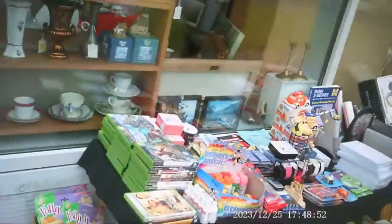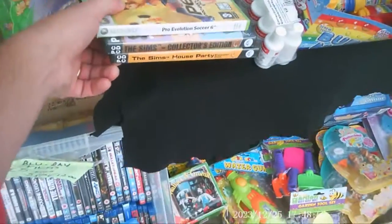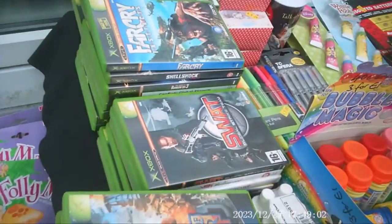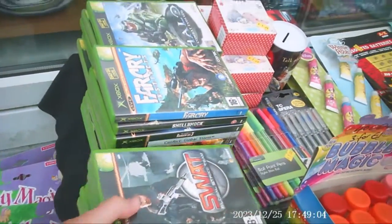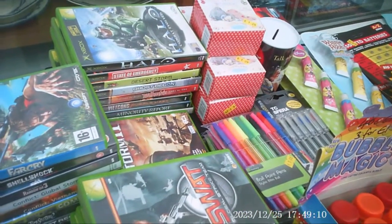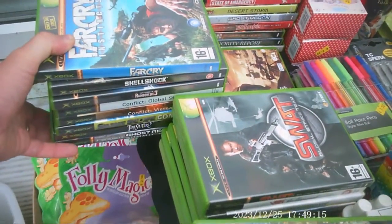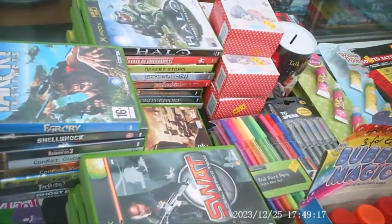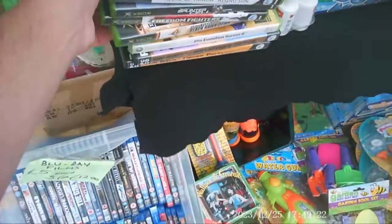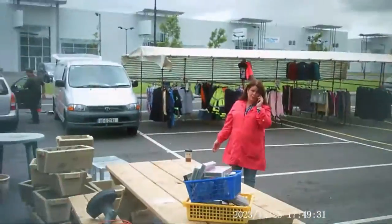There are a couple of Xbox games here from this guy and I had a quick look at them, but I wasn't interested or I had them already. Halo and Far Cry are probably the only ones I would have wanted, but I have them and the rest wasn't appealing. He wanted five euros for each, which I think is too much - I'll pay four euros for common stuff, but five is just too much for an Xbox game.